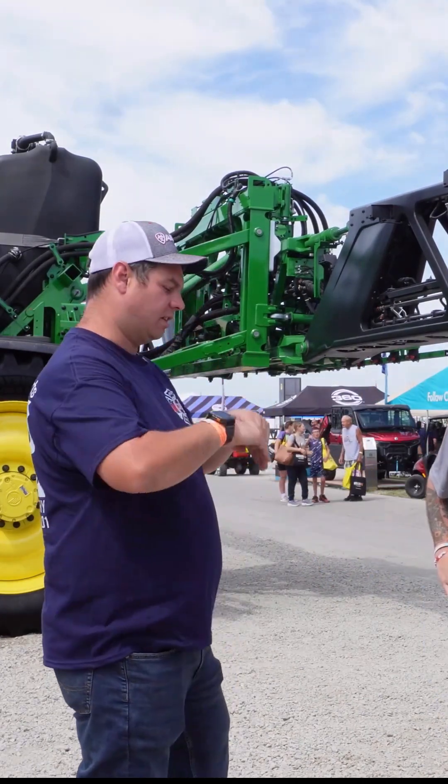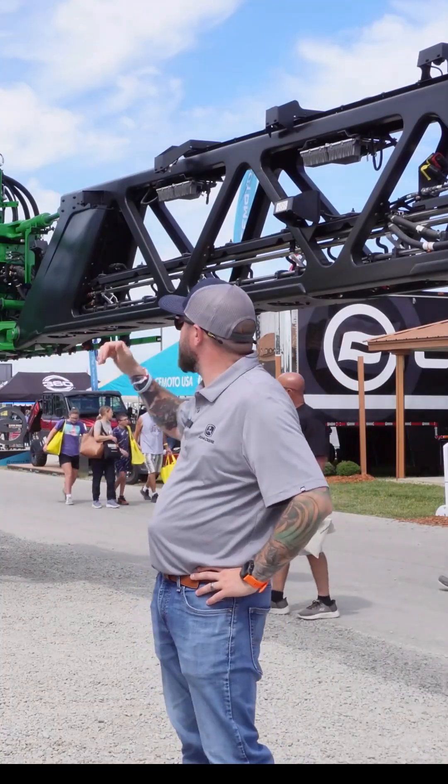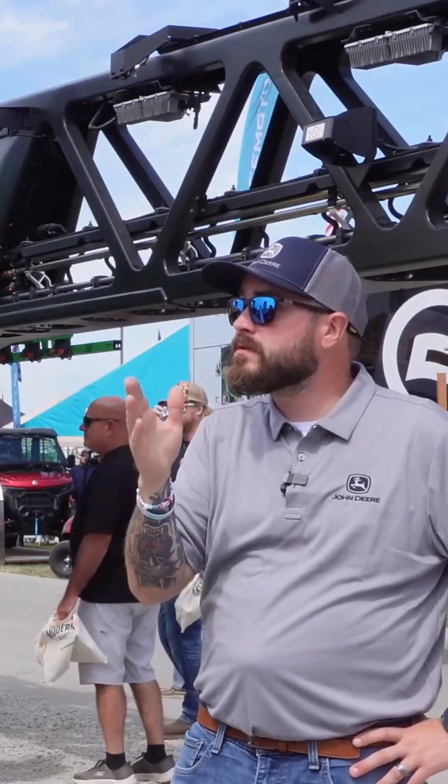Does this sprayer constantly spray, or does it see the weed and spray it? So this has See & Spray — if you can see on the boom here, we've got 36 cameras. They're right on top, shooting at about 45 degrees down.